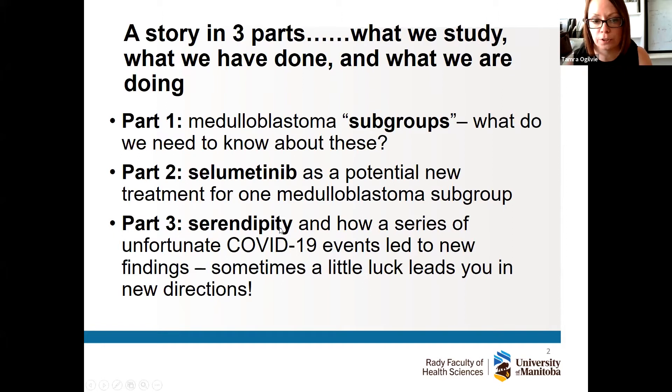The third part covers what we're doing now with animal studies and preclinical work. The last year and a half has been challenging — we've had months of complete shutdowns, restarts, and scalebacks. But with some of that work I'll tell you about our serendipity and a little bit of luck that led us in exciting new directions. We're now able to dissect our tumors and animal models in a much more innovative way and ask really cool new questions.